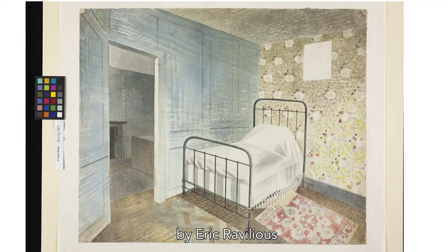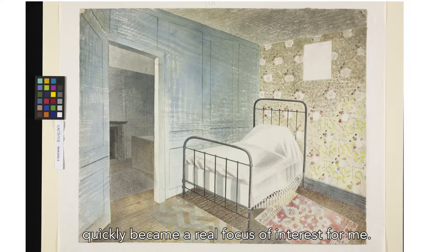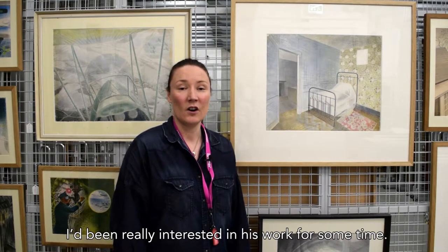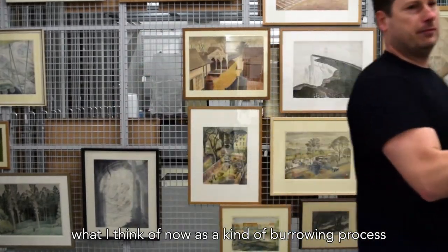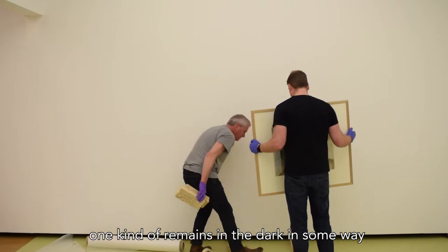This painting by Eric Ravilious, which he painted in 1939 in Le Havre, quickly became a real focus of interest for me. I'd been really interested in his work for some time. My initial attraction to the painting turned into what I think of now as a kind of burrowing process — burrowing in that one kind of remains in the dark in some way.